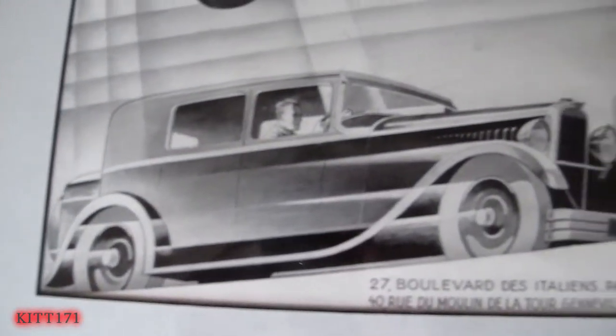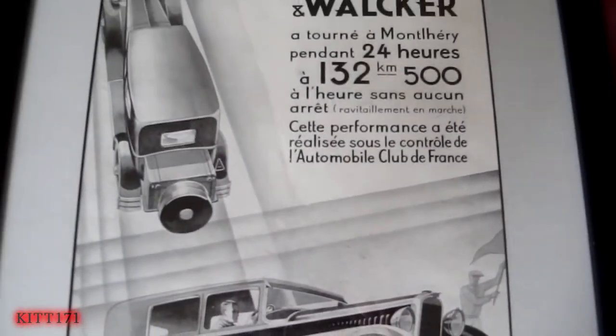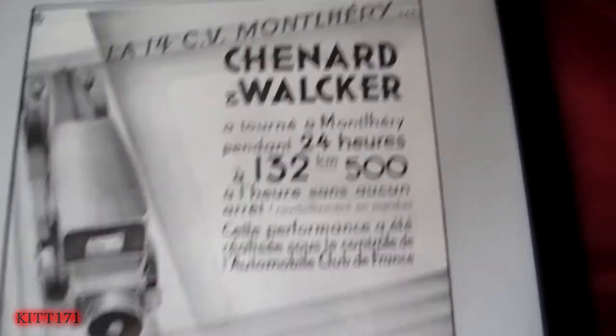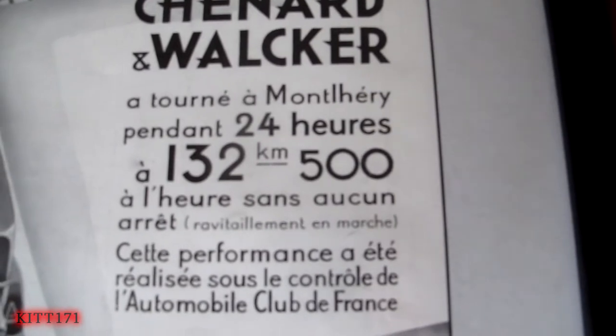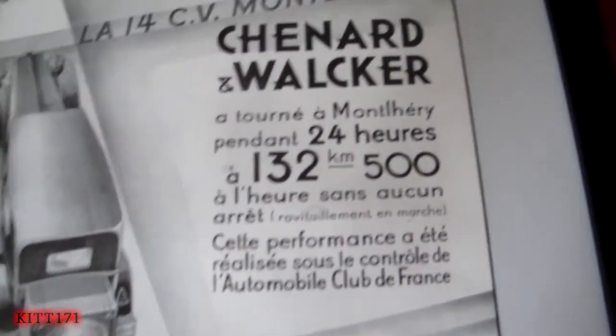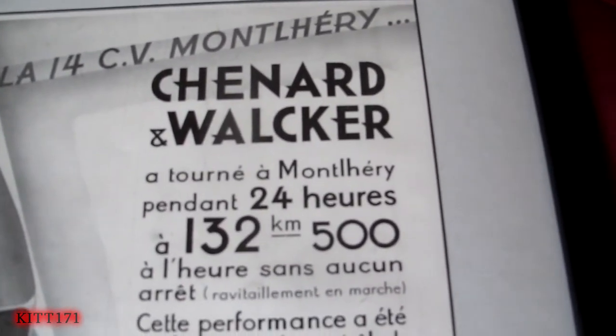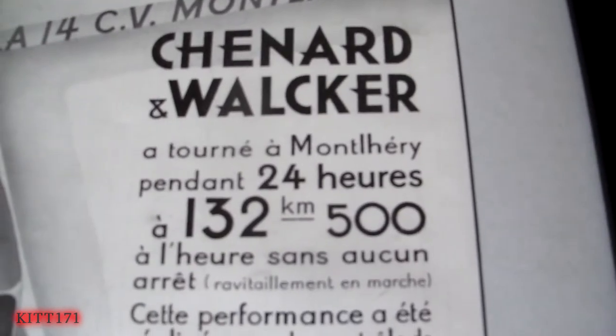And there it is — very 20s, 30s, boxy car, big fenders, always love those kind. The major point of this poster is what they're using to advertise it with: the fact that this car was in a 24-hour race, which of course is the 24 Hours of Le Mans. And this car company is actually known for being the first winner of the first 24 Hours of Le Mans in 1923, so that's pretty cool.